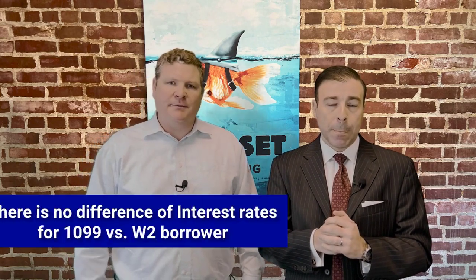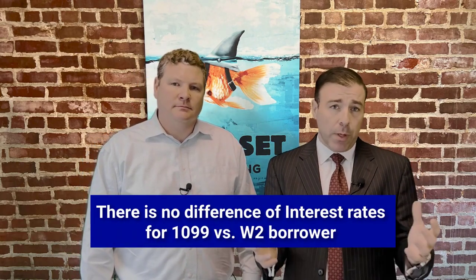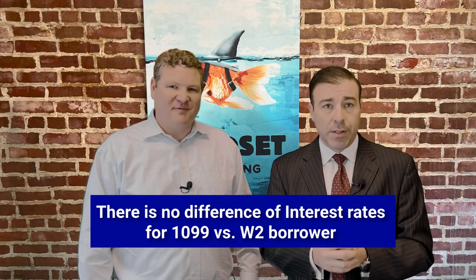Let's talk about interest rates and down payments — are there any differences when you're self-employed? Normally, if you're buying a primary residence and putting down 20%, you can get away with one year of federal tax returns, which may make it easier to get qualified. If you put down less, then the likelihood of needing two or more years of returns increases. As for interest rates, as of now, there's no difference for self-employed people buying any type of primary residence.